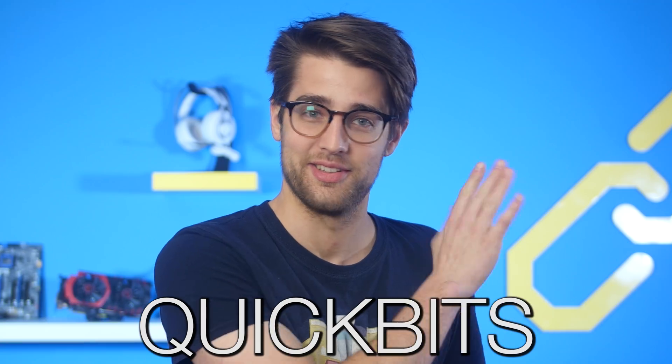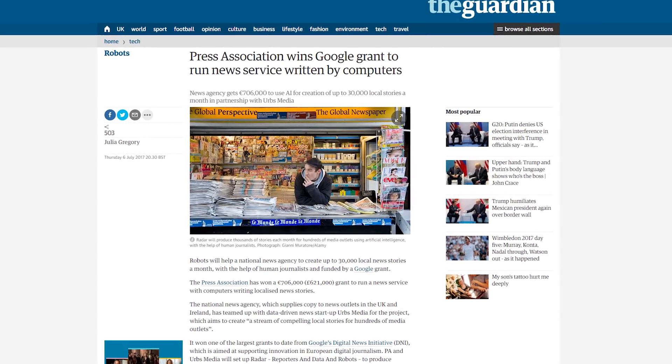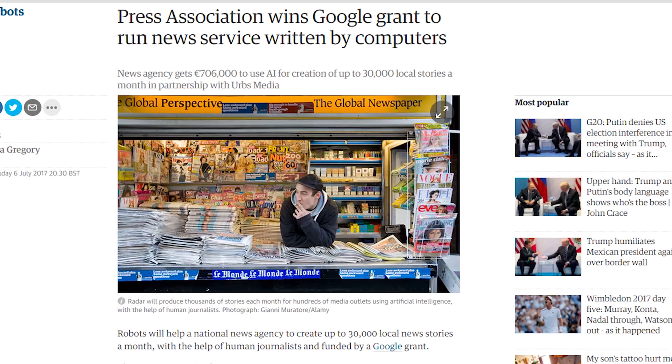Those were the three main stories today. Now it's time for some other little ones, AKA Quick Bits. The UK Press Association has won a grant from Google to have AI create 30,000 news stories a month for local papers in Ireland and the UK. As someone who writes for a living, this is kind of scary, but those robots have to feed their families somehow.